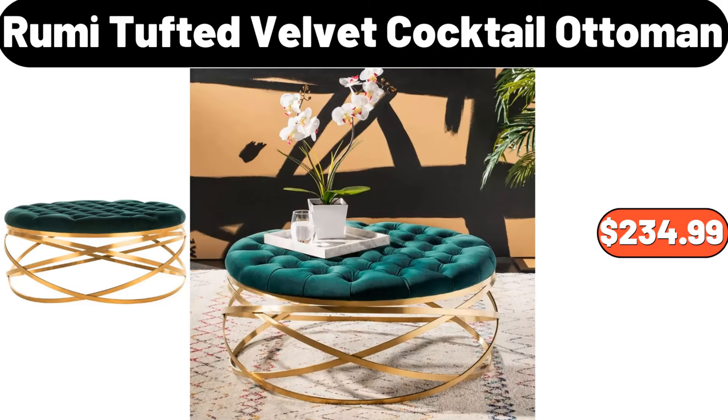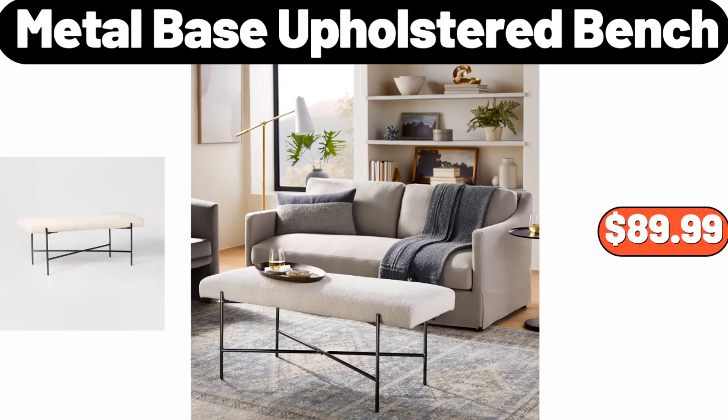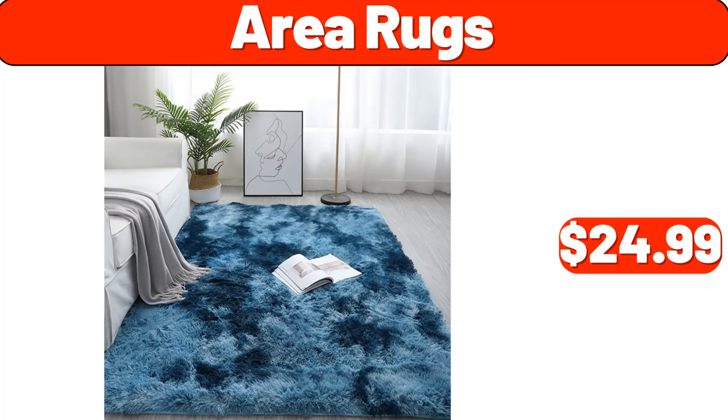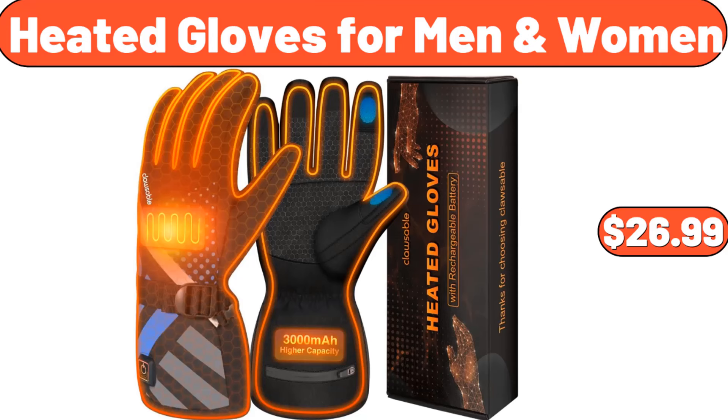Roomy tufted velvet cocktail ottoman, $234.99. Knitted blanket, $7.99. Metal base upholstered bench, $89.99. Area rugs, $24.99. Water hyacinth baskets set of 2, $32.99. Heated gloves for men and women, $26.99.